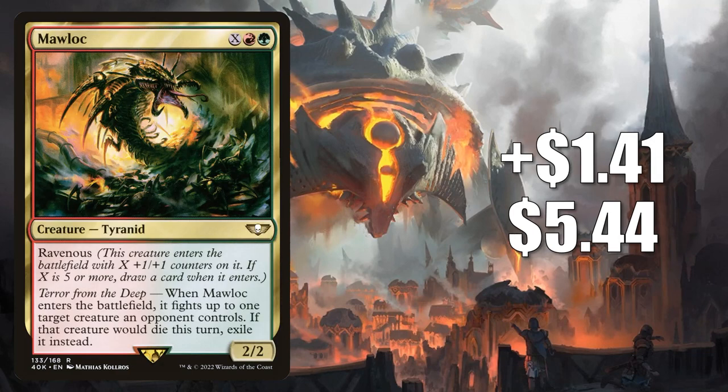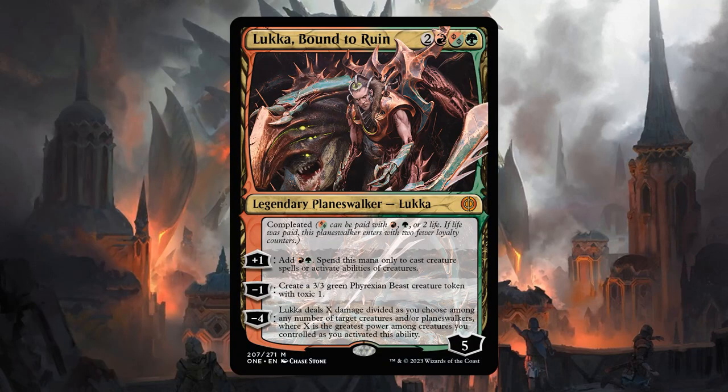Number 8 is Moloch. This goes up $1.41 to $5.44 — that's a 35% increase — and this is from the Warhammer 40k Tyranid Swarm commander deck. No surprise that this has been seeing some commander play, but it is now starting to show up in Legacy builds like Food Chain at times. We'll have to see if this does stick in the format, but the gameplay has led to some spec on the card. Also, this could play well in the future with one of the cards previewed from Phyrexia All Will Be One. I could see this in the 99 of commander decks along with Luka, Bound to Ruin.